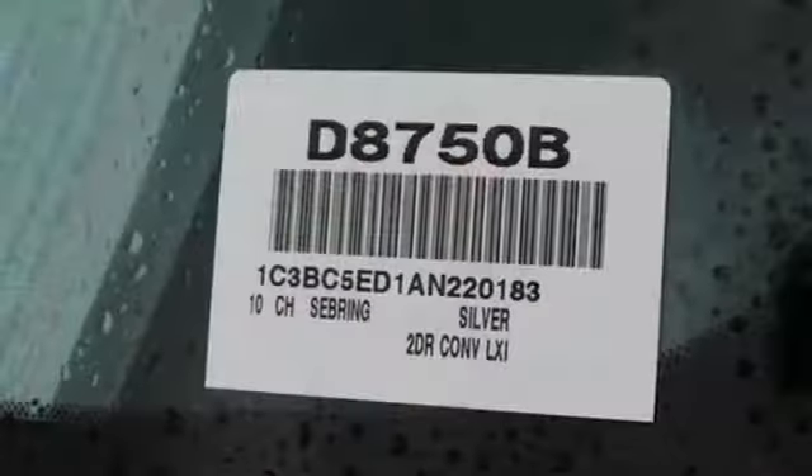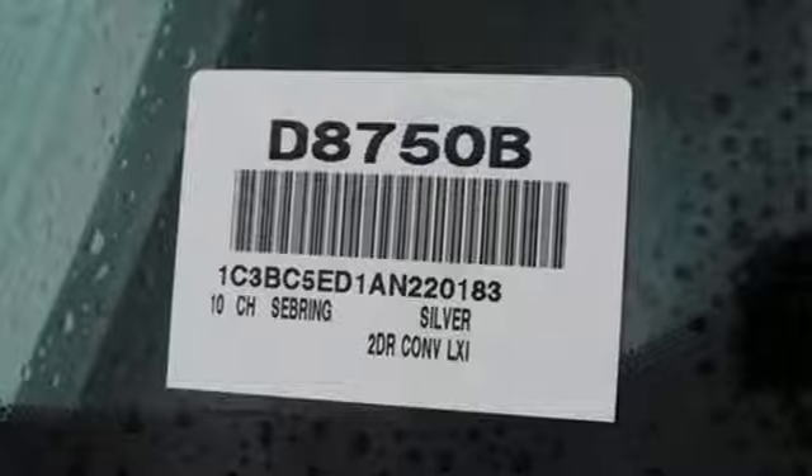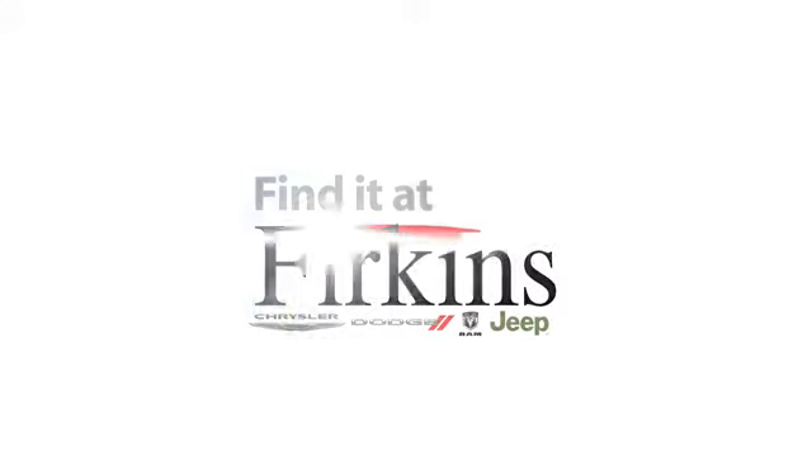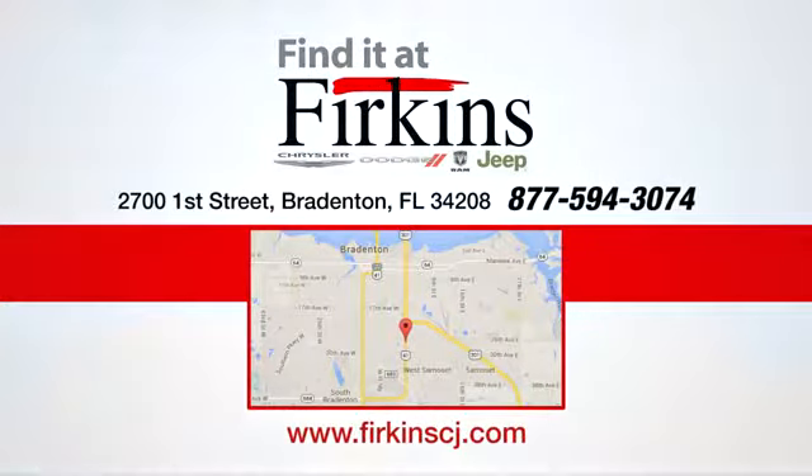Chrysler, where top flight engineering meets affordable luxury. Hurry in today and see it for yourself. Find it at Perkins — come see us today. We're located between the Red Barn Flea Market and the DeSoto Mall on 1st Street.